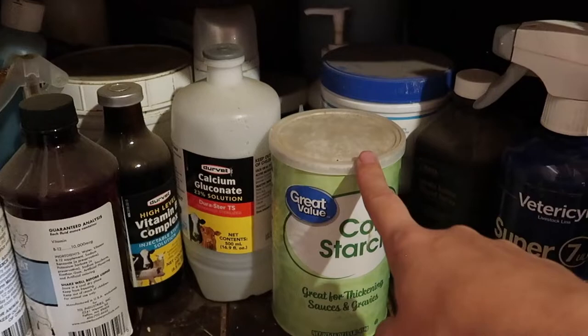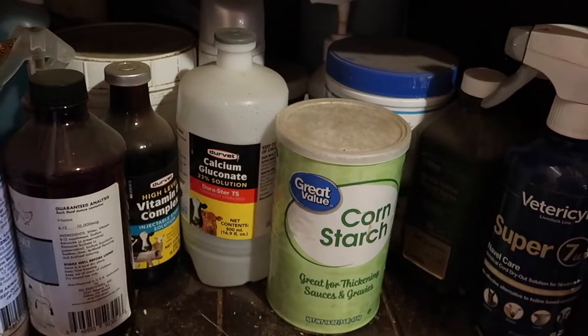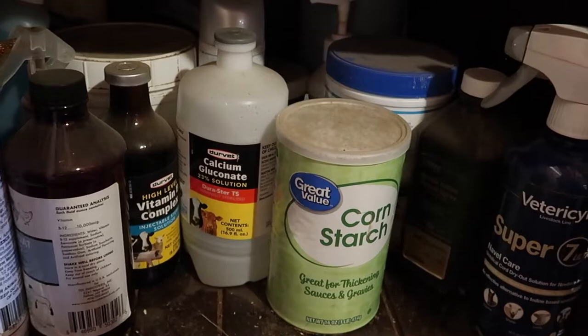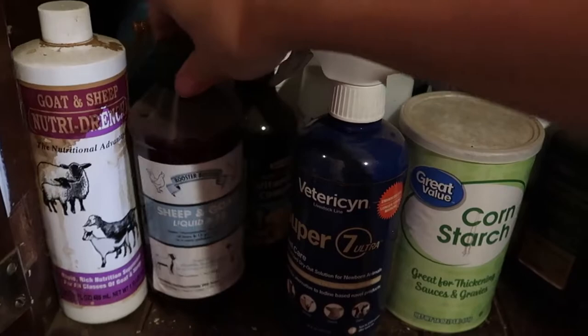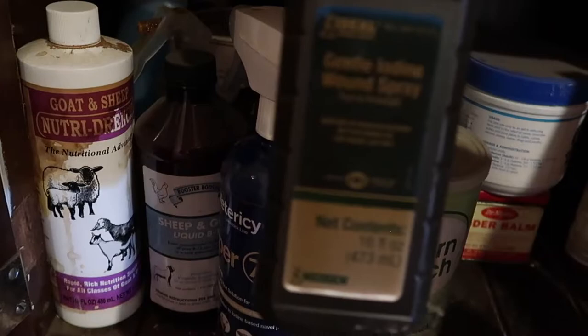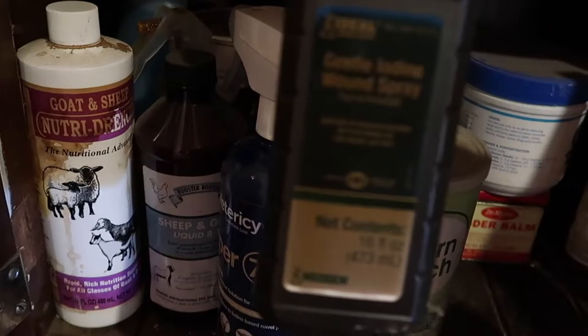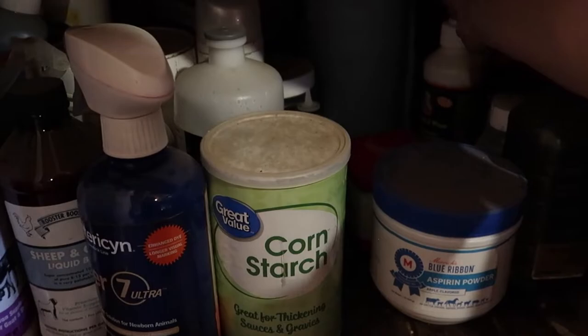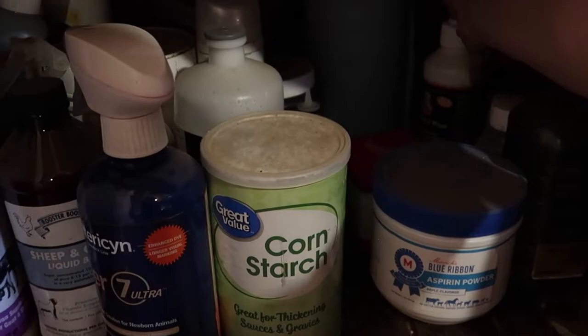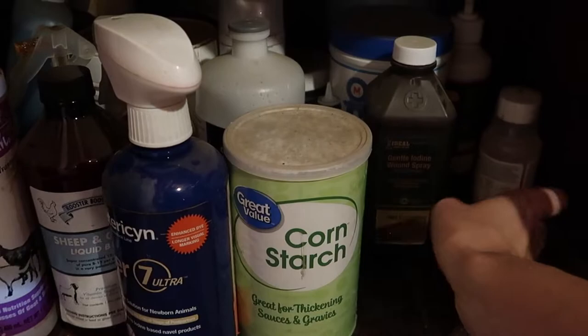Next, I have a little cabinet over here. In here we have cornstarch, because this will stop bleeding — kind of like a blood stop powder, which we also have. We have an iodine spray for umbilical cords. We have some sheep and goat liquid B12, Nutri-drench, some iodine for wound care, some aspirin powder, and some omega-3 plus energy drench.